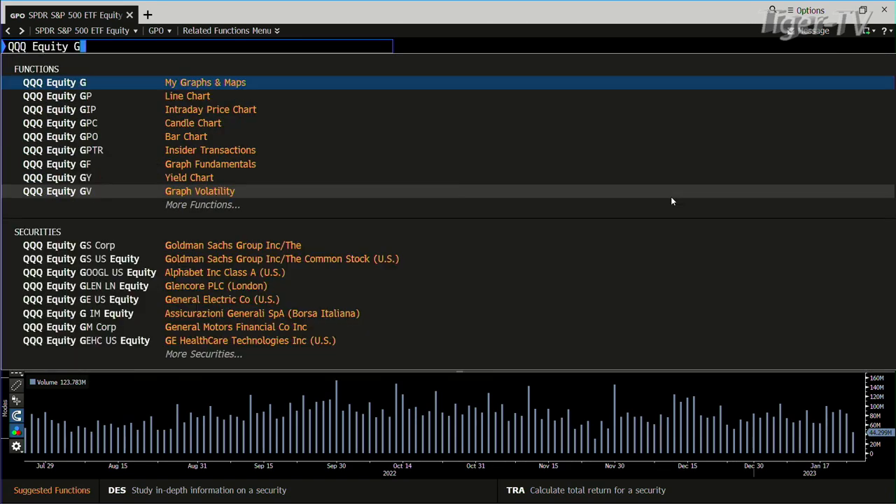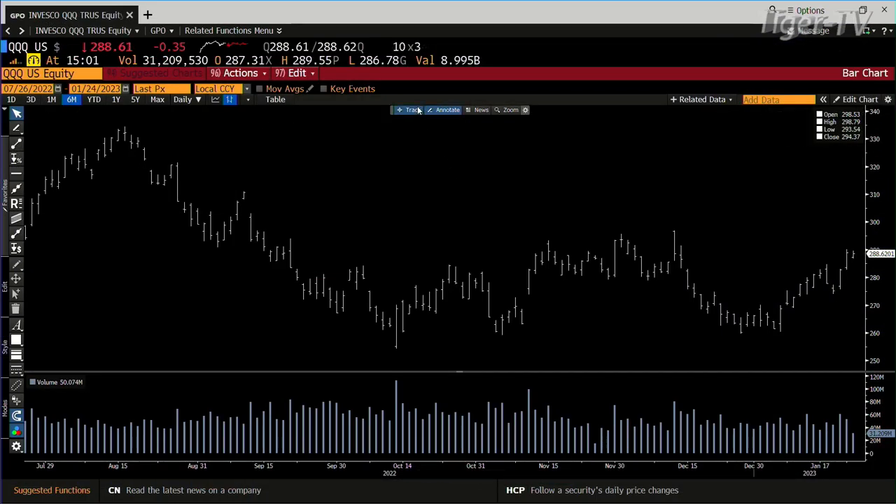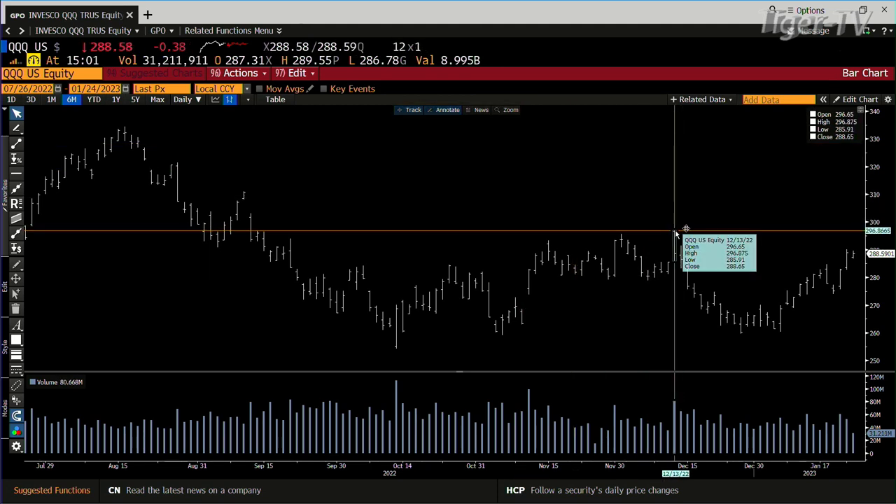The NDX 100 is in a confirmed ABC structure on the way up. It blew away the B-point yesterday, did it with volume — that's saying this thing wants to make a run. The run we're talking about is $2.98, and the top of the range is $2.96. So this is going to get intriguing.